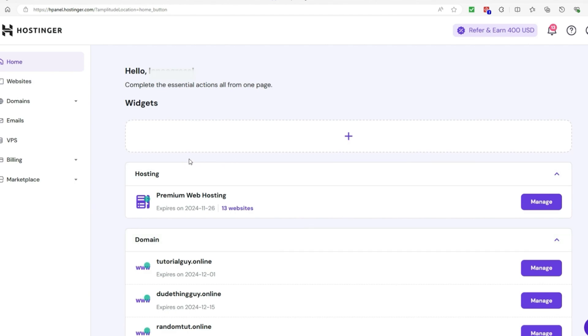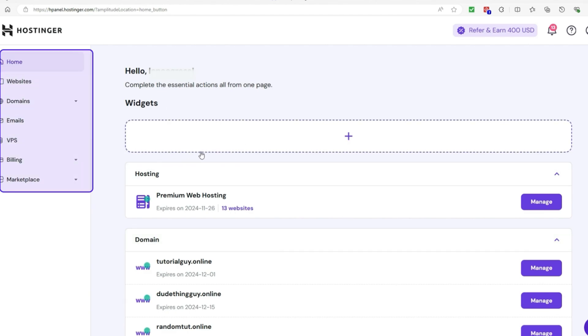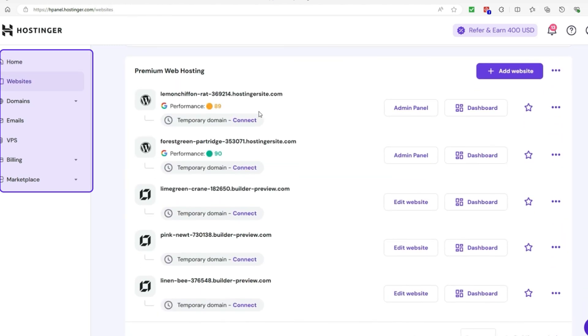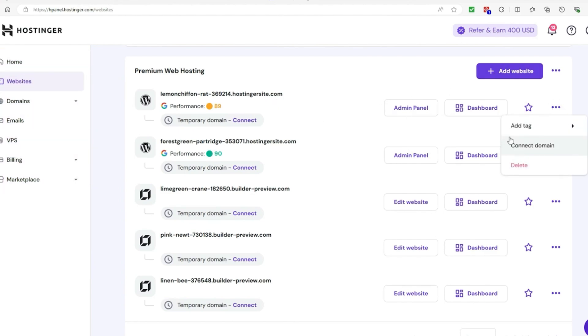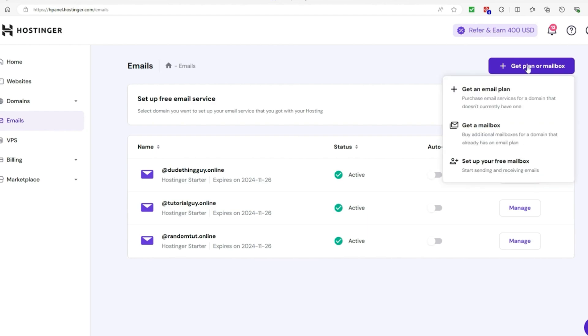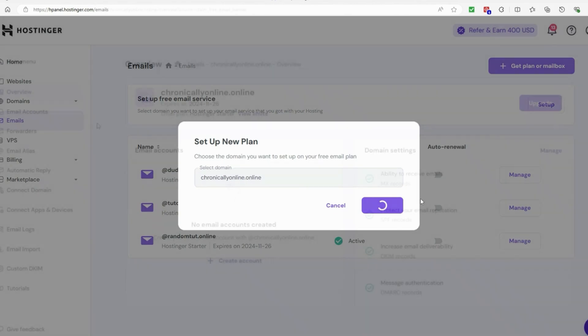Hostinger's interface is also very user-friendly. They use their own custom control panel called the hPanel, which is designed to be simple to navigate even if you've never managed a website before. This is especially great for beginners who might feel overwhelmed by the more technical aspects of web hosting. If you're looking for a hosting service that's easy to manage, affordable, and performs well, Hostinger ticks all those boxes. It's perfect for bloggers, small business owners, or anyone who wants a solid hosting experience without spending too much money.